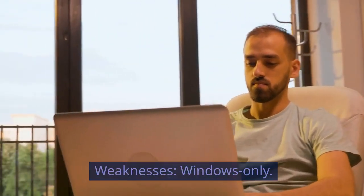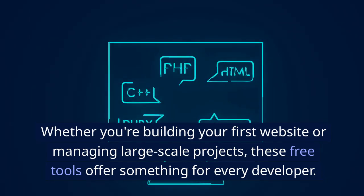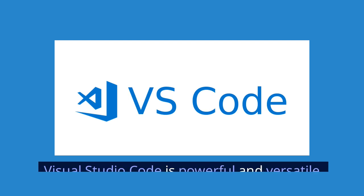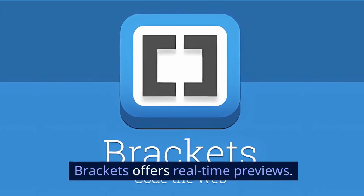Weaknesses: Windows only. Whether you're building your first website or managing large-scale projects, these free tools offer something for every developer. To summarize: 1. Visual Studio Code is powerful and versatile. 2. Brackets offers real-time previews.